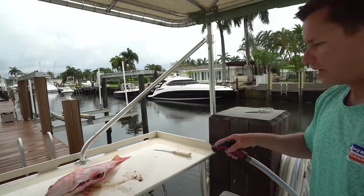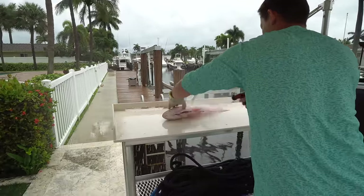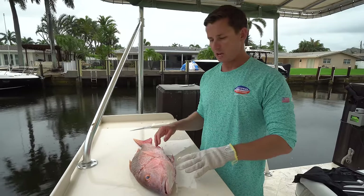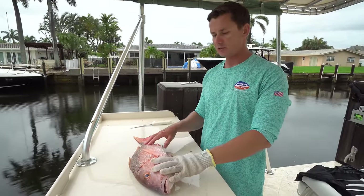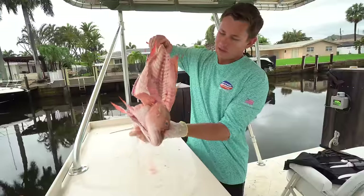Once we remove a majority of the guts, I'm going to take the hose and squirt inside the gut cavity. I'm going to squirt in there one more time, but first I'm actually going to fillet this fish — then we'll have even more access to the gut cavity, the gills, and everything.